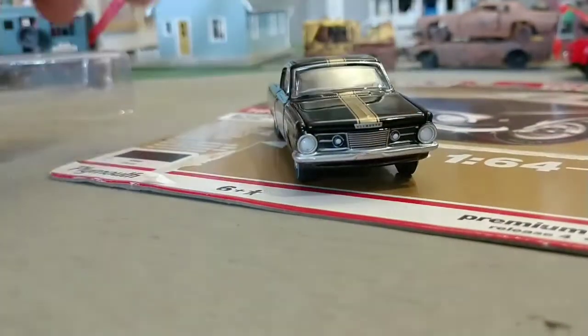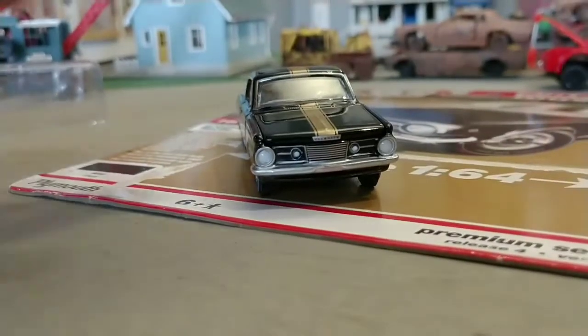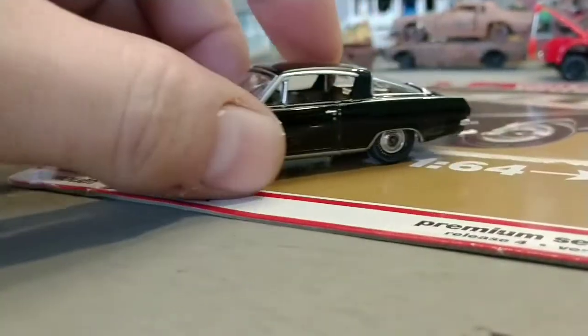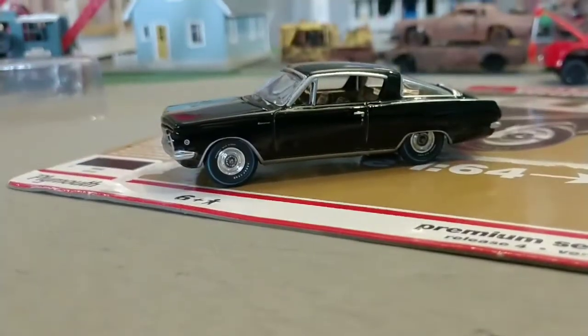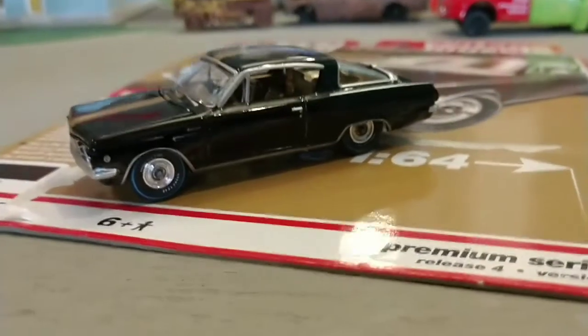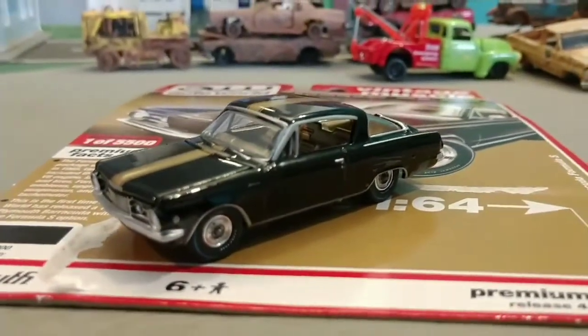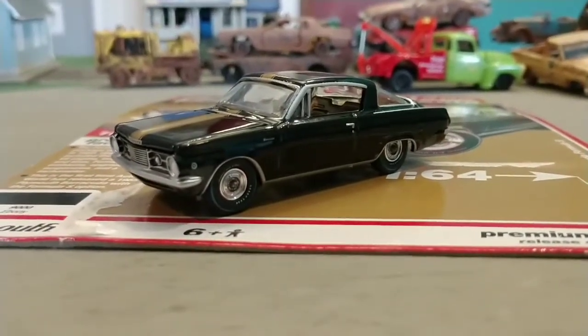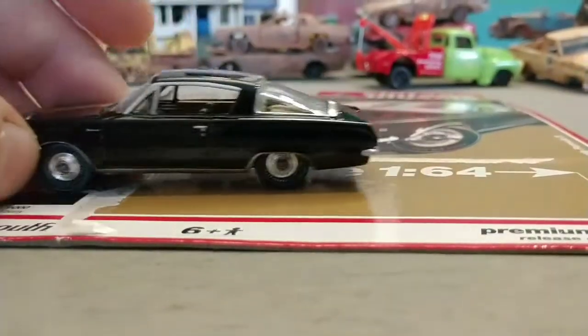This has to be my favorite release of this model from Auto World. I've seen it in white and maybe a couple other colors, but when I first bought this I thought, well, I'll probably sell it on eBay. But as I kept looking at it, it was just too impressive to let go. I had to open it up and add it to the collection.